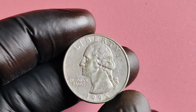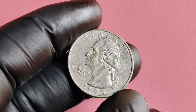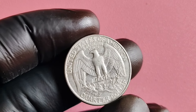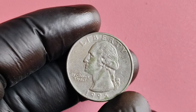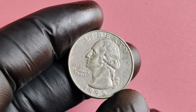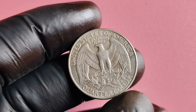So, how can you tell if you have a valuable 1995 D quarter in your collection? Well, the first thing to look for is the doubling effect on the design. Take a close look at the inscriptions and images on the coin. If you see a slight doubling or blurriness, you might have struck gold — figuratively, of course. Additionally, check the mint mark on the coin: that D indicates that it was minted in Denver, which is where the error coins originated.